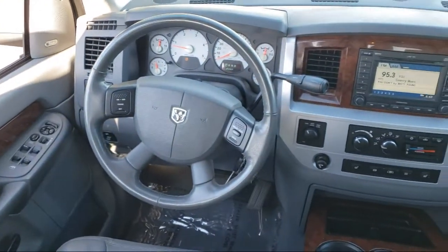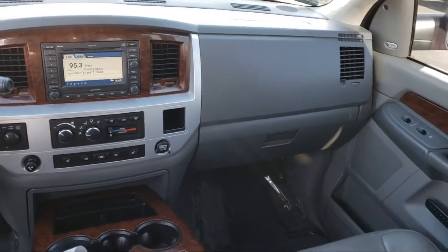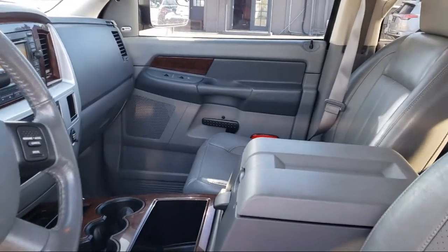In fact, we sell vehicles across the state, across the country, and the globe. Test drive the vehicle you're interested in through FaceTime or Skype. We offer great shipping options and a straightforward shopping process.